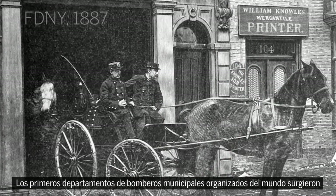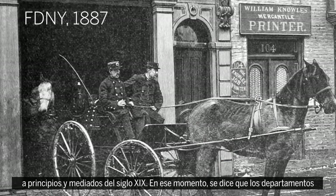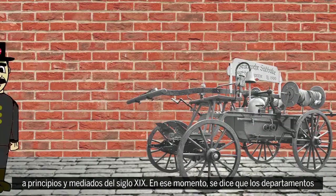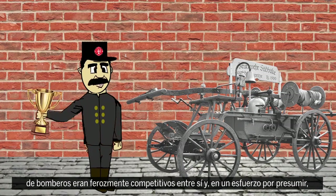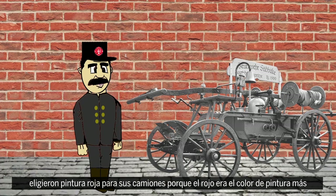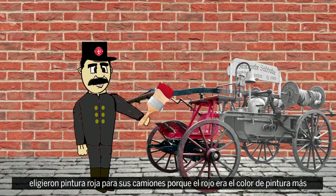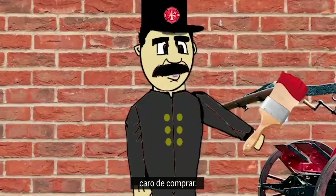The world's first organized municipal fire departments emerged in the early to mid-1800s. At the time, fire departments are said to have been fiercely competitive with one another. And in an effort to boast, they chose red paint for their apparatus because red was the most expensive color of paint to buy.